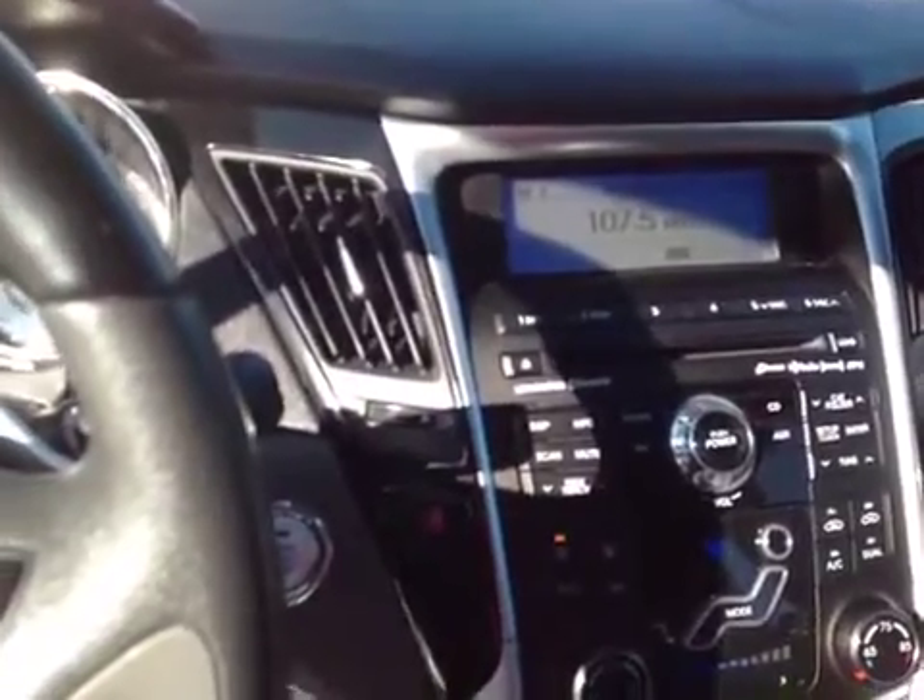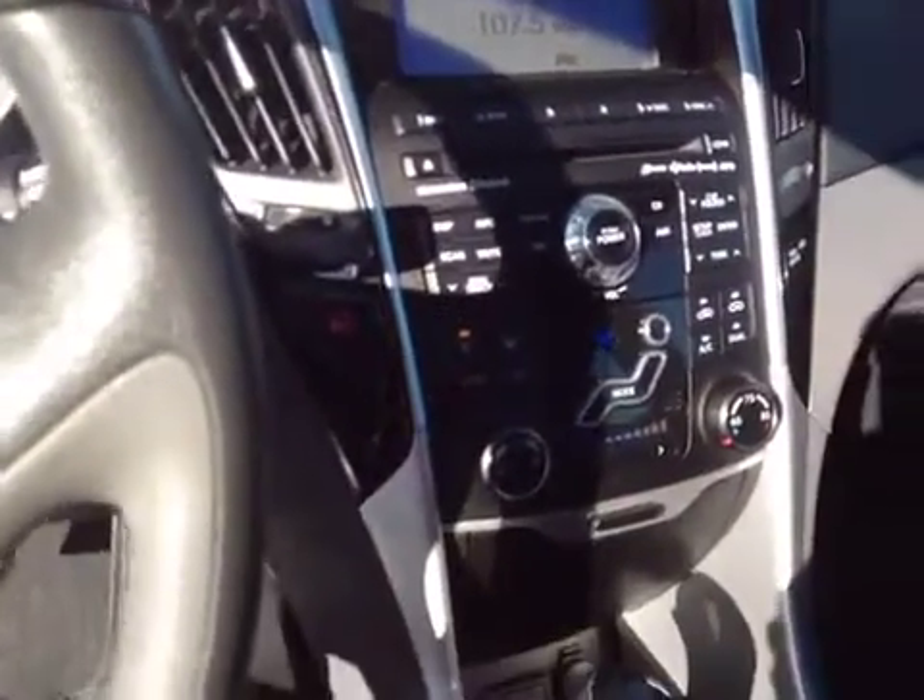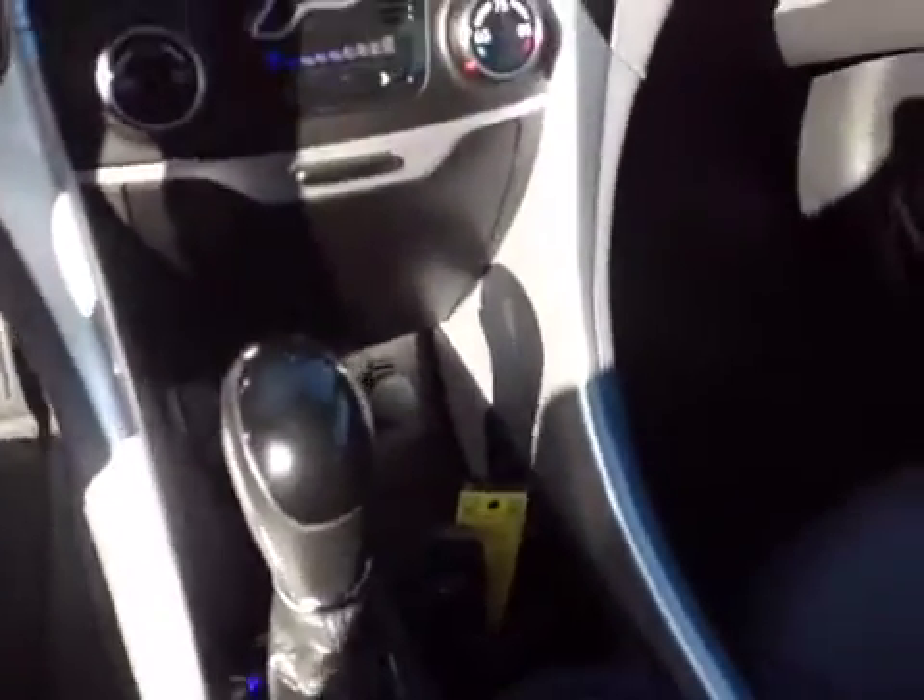It's got the CD changer, MP3, XM radio, all those options. Auxiliary ports. Going to the back of the vehicle, the rear seats are nice and clean, fold-down center console. It does have the power sunroof, which all works pretty good.